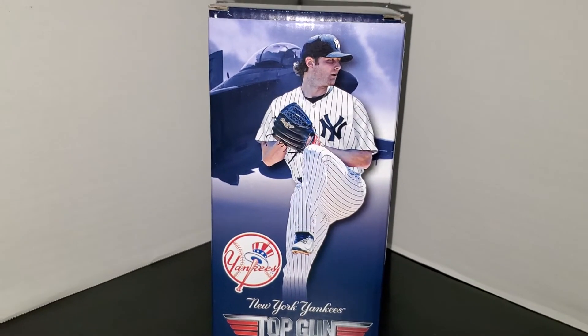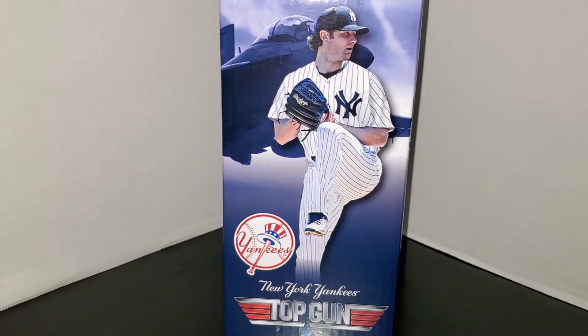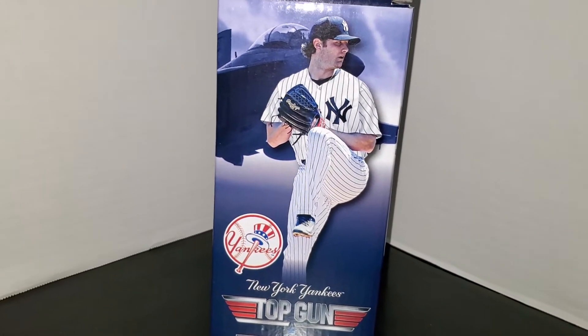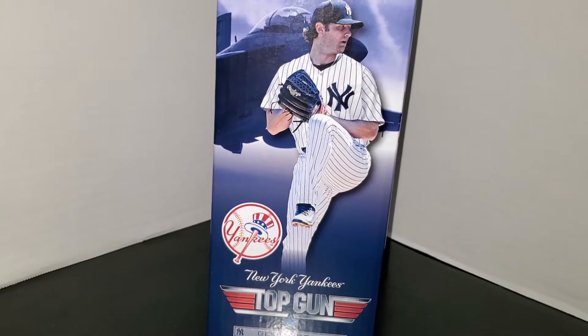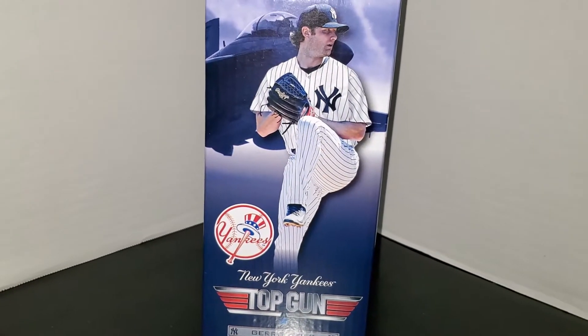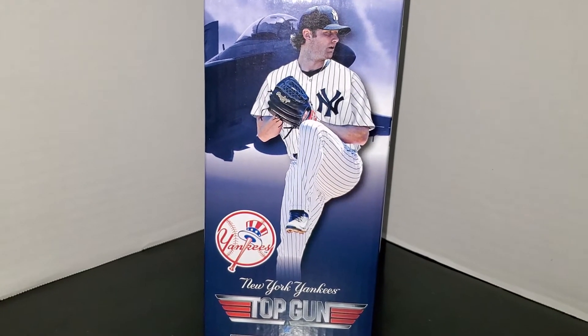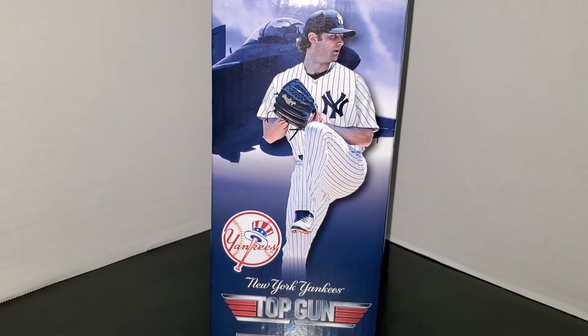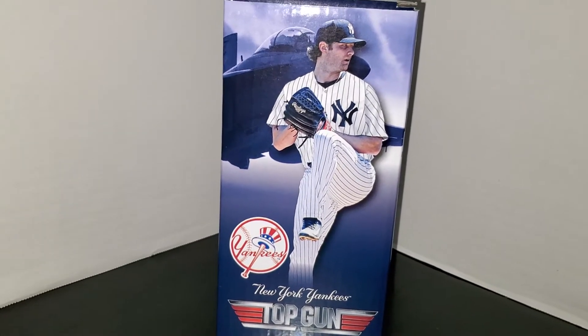What's going on YouTube, Yankees Jets fan 71 back with another video. Today this is a video review of the brand new Garrett Cole Top Gun bobblehead that the Yankees gave out earlier today. Yankees beat the Mariners 3 to 2 in 11 innings — walk-off base hit by Brett Gardner scoring Joey Gallo from second.